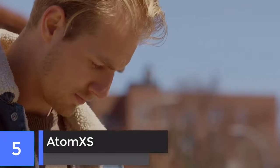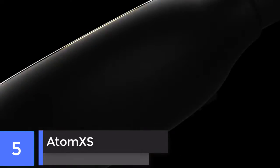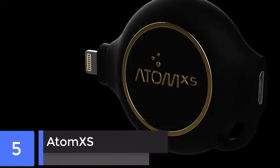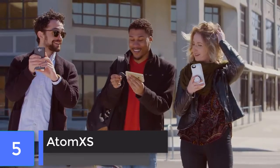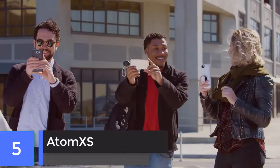Atom XS. The Atom XS is designed to act as an emergency top-up for your phone's battery when it runs out. And if you stick it on your keychain, you will always have it on you.